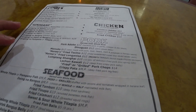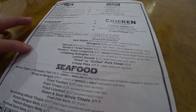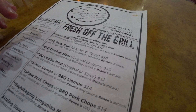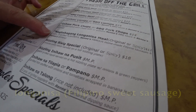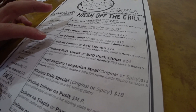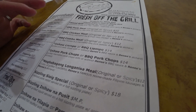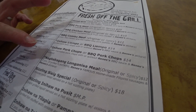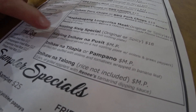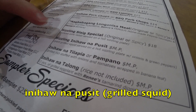And then she was mentioning the off the grill. Let's see. Fresh off the grill. I think she was mentioning either the homemade longanisa or maybe some sort of sausage, it looked like. She said the squid. So, the sizzling inihaw na pusit.